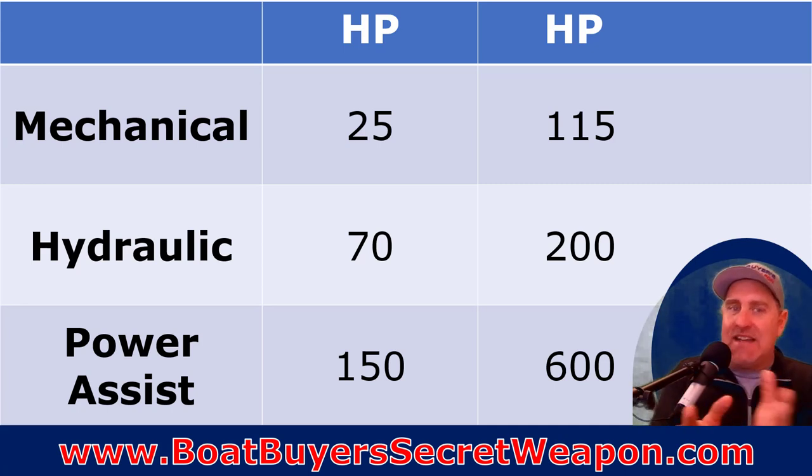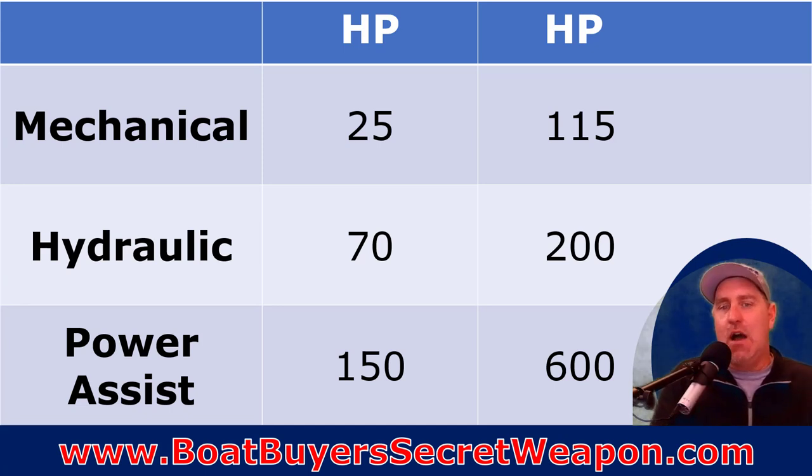At 200 horsepower, you're at the far end of what hydraulic steering handles well — you're going to notice it's much tougher to steer against that P-force at speed. I start looking at power assist at 150 horsepower and up. Anything over 200 in my mind is an absolute must, but I'd start considering it at 150, depending on usage. If you're tubing, you'll be steering aggressively both ways and you want it easy. At low speeds and idle, the propeller force isn't significant, so it really only matters at higher speeds.